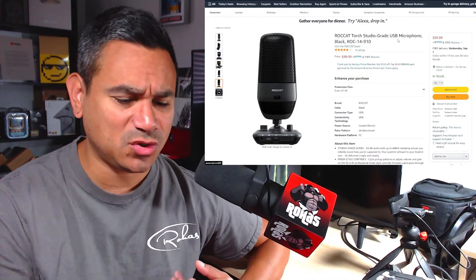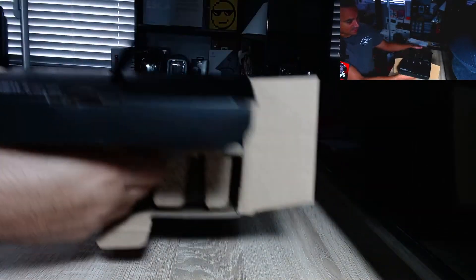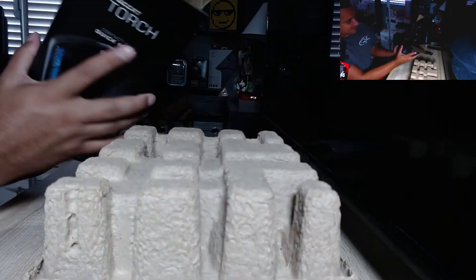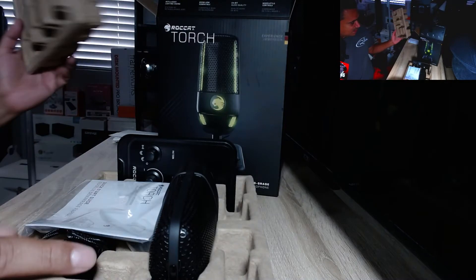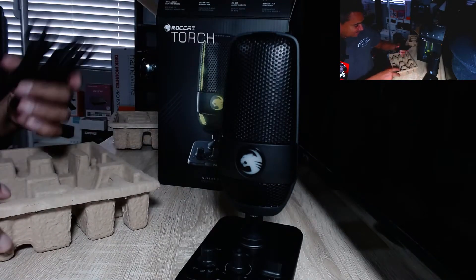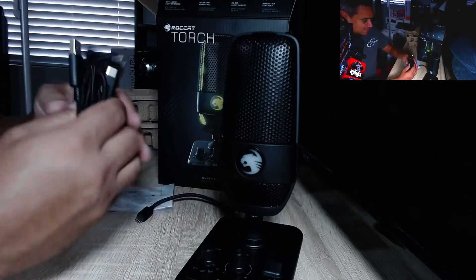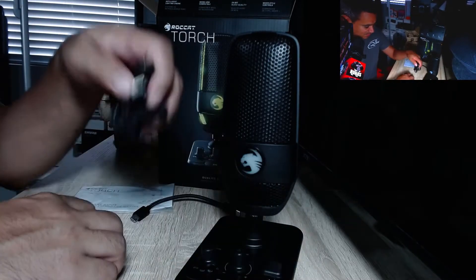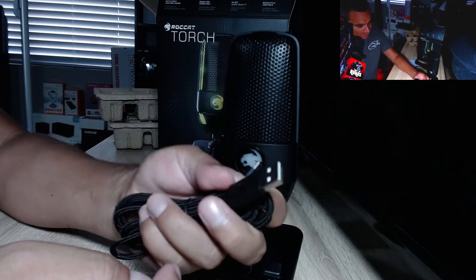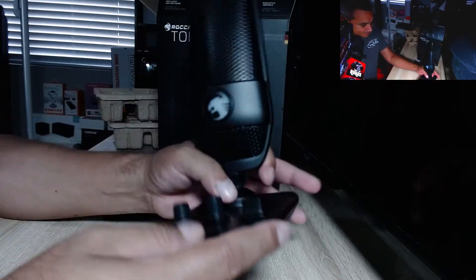The Roccat Torch is studio-grade USB, which is plug and play. This is comparable to your Yeti and the Blue — a lot of people want to know how it compares to some of the best more expensive mics. Let's open this up. Here is the mic itself — pretty nice. You get a USB-C to USB-C cable, a longer USB-C to USB-C cable, and then a USB-C to standard USB-A for your computer, depending on how you're connecting it.